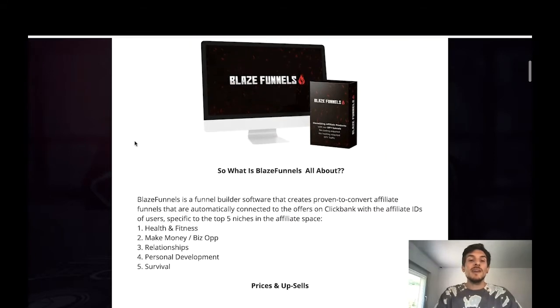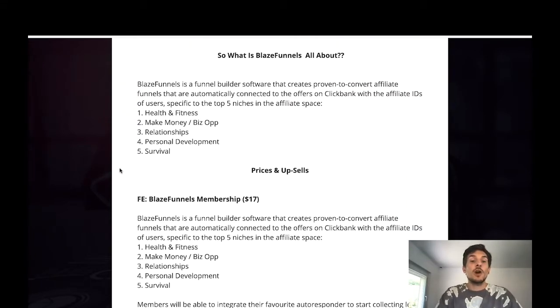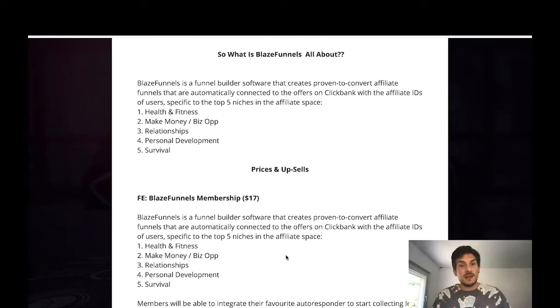Let me show you the bonuses you can get if you pick up the Blaze Funnels Front End Membership for $17. This is lifetime access for a super low price — this price is probably going to increase after the launch as it's a launch price only. The front end for $17 gives you all these funnels. Blaze Funnels is a funnel builder software that creates proven-to-convert affiliate funnels automatically connected to ClickBank offers with your affiliate IDs, specific to the top 5 niches in the affiliate space.